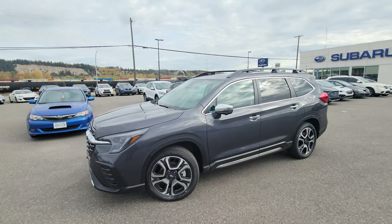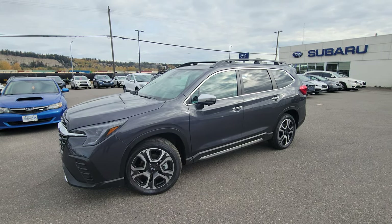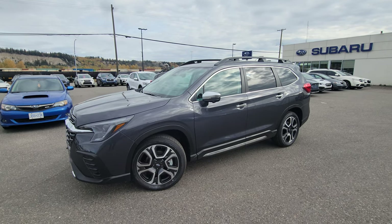Hey everyone, Tyson the Subaru Specialist from Subaru Print Storage here. Today we're taking a look at the 2023 Subaru Ascent Premier in the Magnetite Grey.